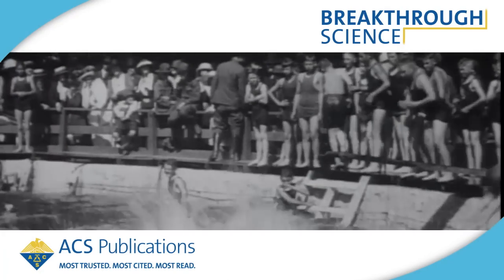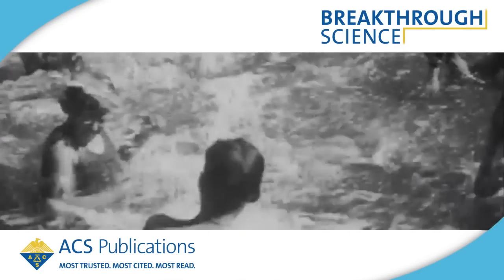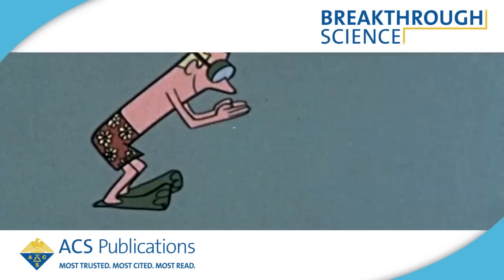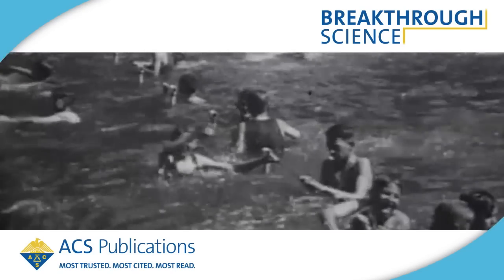The summer weather is here and the swimming pools are open. That means a chance to cool off and have fun. It also means a chance to do something most people won't admit to, but many have certainly done — peeing in the pool.